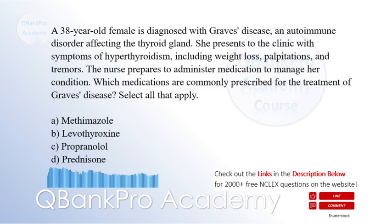A. Methimazole. B. Levothyroxine. C. Propranolol. D. Prednisone.